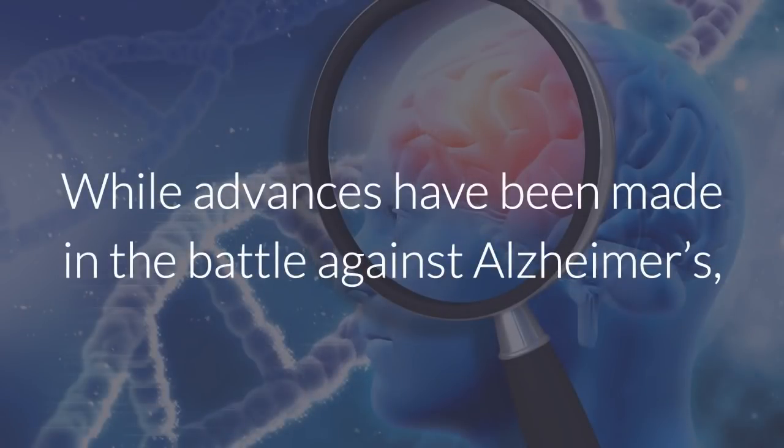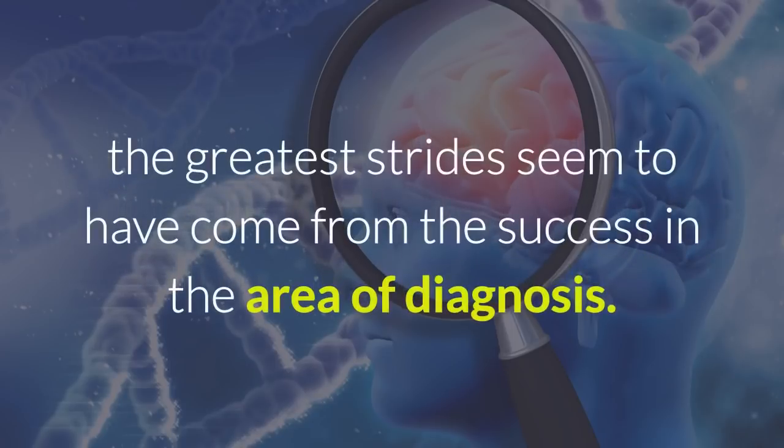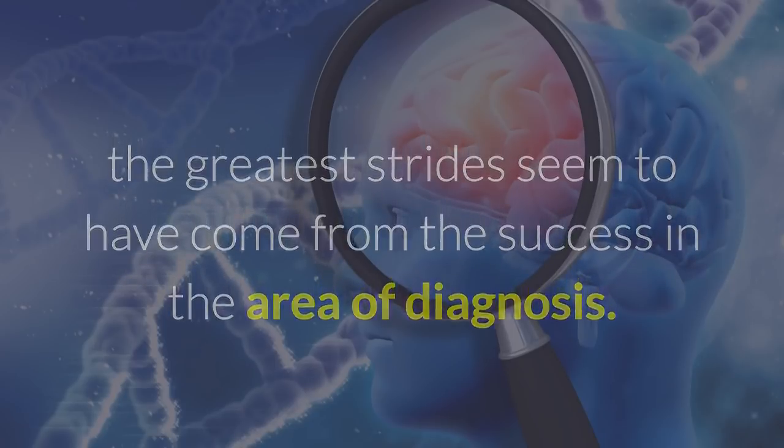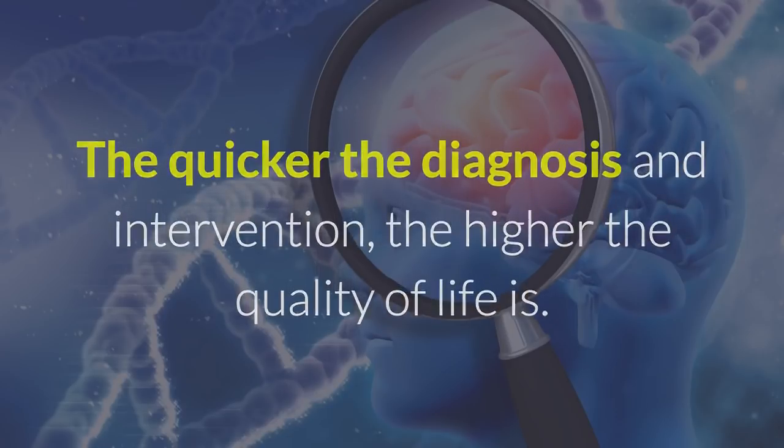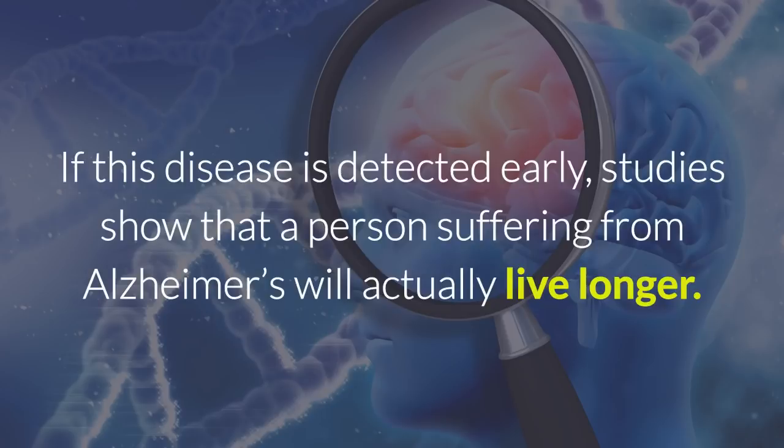While advances have been made in the battle against Alzheimer's, the greatest strides seem to have come from success in the area of diagnosis. The quicker the diagnosis and intervention, the higher the quality of life is. If this disease is detected early, studies show that a person suffering from Alzheimer's will actually live longer.